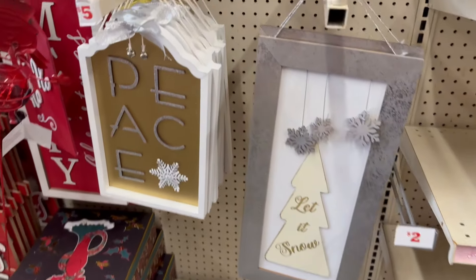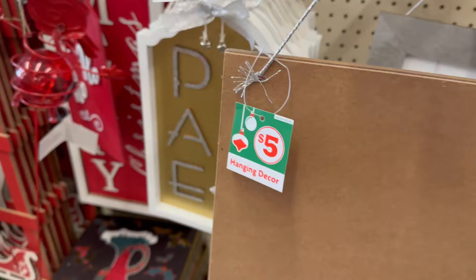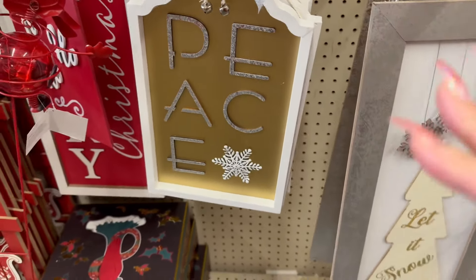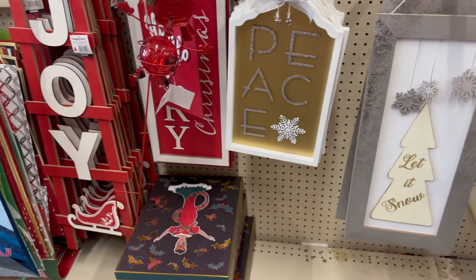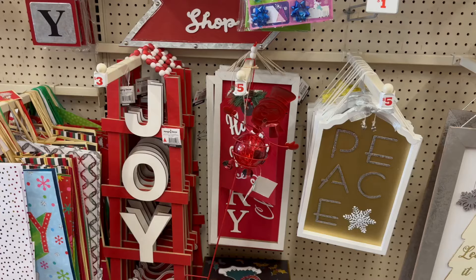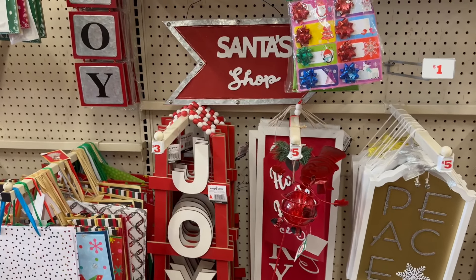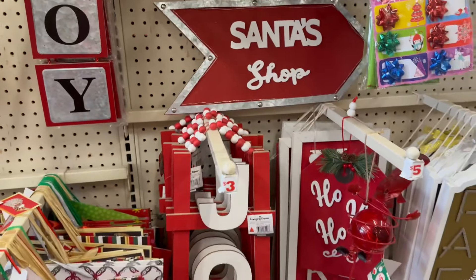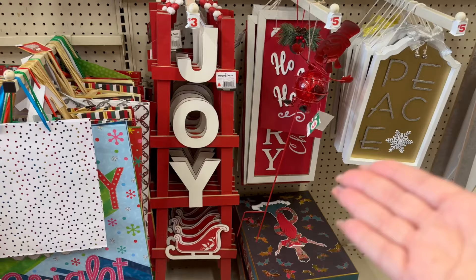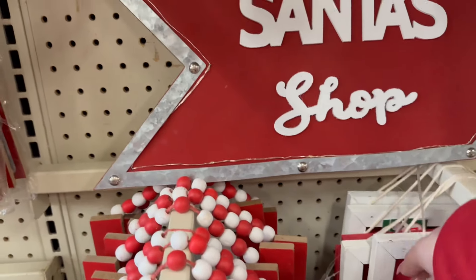They still have some signs in stock. The original price is five dollars, and 50% off would be $2.50. They have a great selection of signs, and these are great if you still need to do a last-minute gift for somebody and want to make your money stretch. They have items for 50% off, and it's also great to stock up for next year.